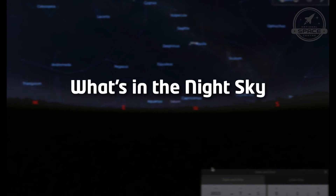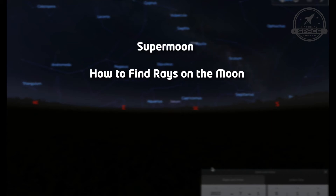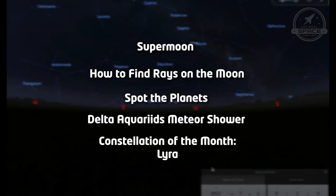Hello and welcome to What's in the Night Sky for July 2022. I'm Hayley and this month we're going to talk about another supermoon, how to find rays on the moon, opportunities to spot the planets, the Delta Aquariids meteor shower, and our constellation of the month which is Lyra.